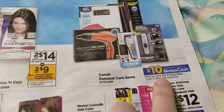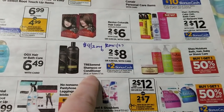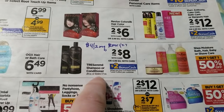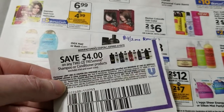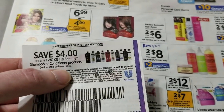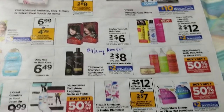Conair is spend $35 get back $10. TRESemmé shampoo or conditioners — the 28-ounce regular bottles, not the more expensive ones — are two for $8 and get $2 back, and stylers as well. A coupon coming in the RetailMeNot works on two shampoos or conditioners but not stylers. That's $4 off two, so you pay $4 and get $2 back — making it $2 for two TRESemmé.